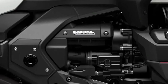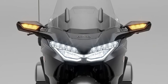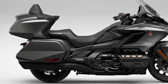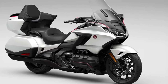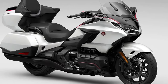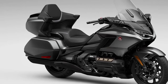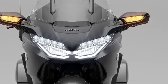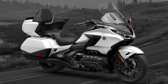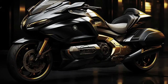With its advanced engine management and throttle-by-wire system, the GL1800 Adventure offers responsive performance whether cruising on highways or navigating challenging terrain. Featuring a lightweight aluminum twin spar frame, the Goldwing GL1800 Adventure provides excellent stability and handling, crucial for both on-road comfort and off-road confidence.